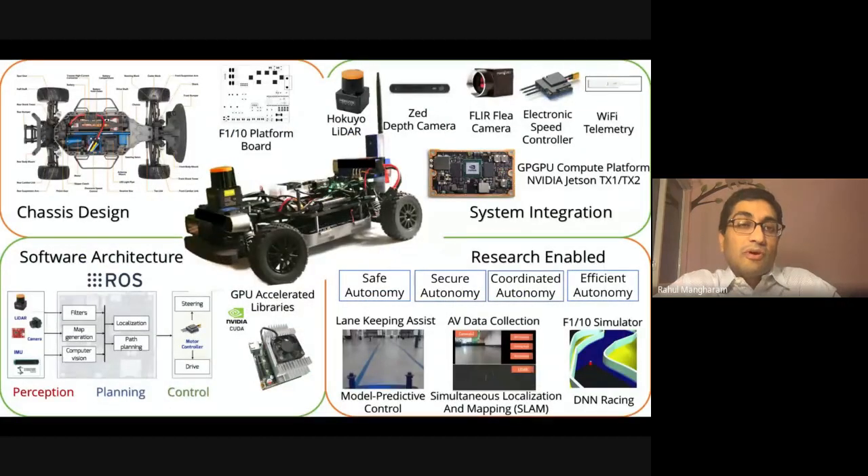Through the F1/10 community we help people build the vehicle — from the mechanical aspects of chassis design to the electronic power board, to integration of multiple sensors used in real-world autonomous vehicles. The entire autonomous vehicle software stack for perception, planning, and control is implemented with GPU-accelerated libraries on the Nvidia Jetson. This has enabled research across multiple institutions on safe, secure, coordinating multi-vehicle, and energy-efficient autonomous systems.